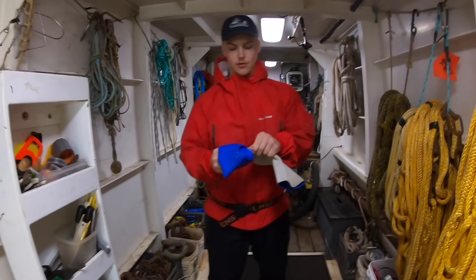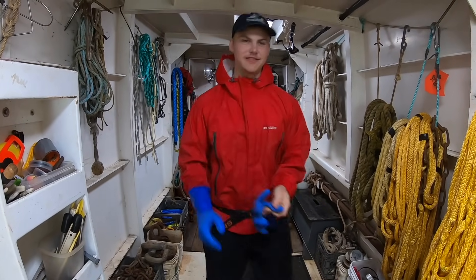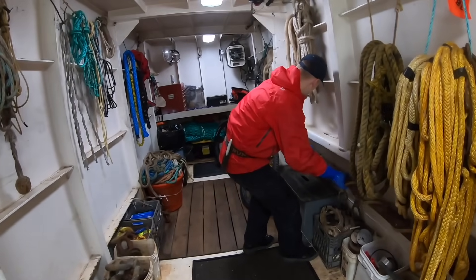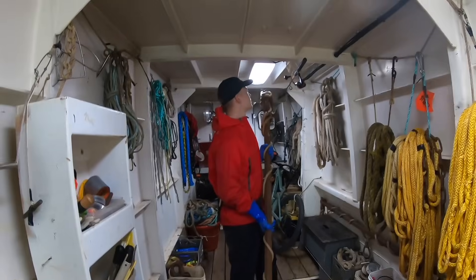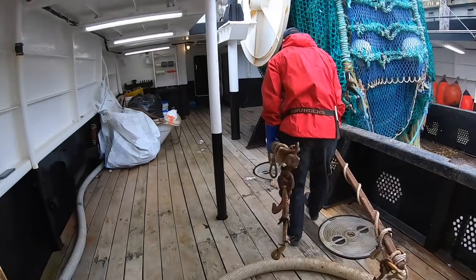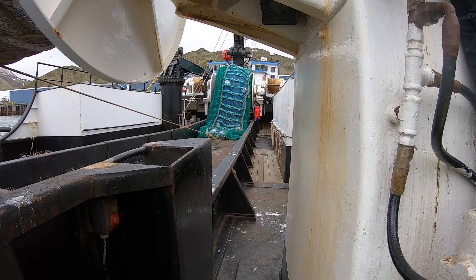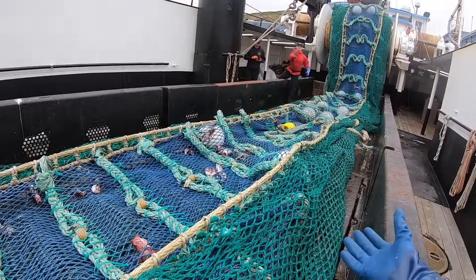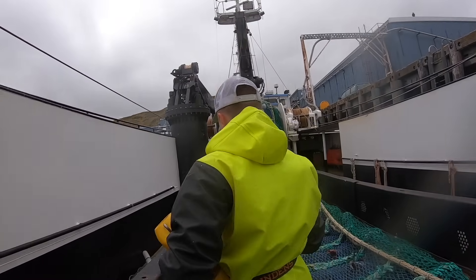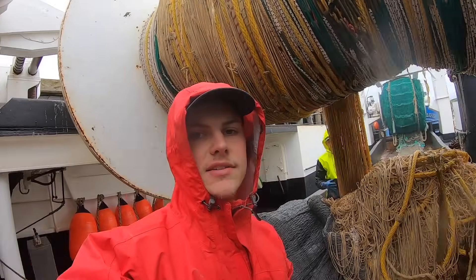Today we're gonna walk through the net instead of just pick it like normal. We do this so we can check to make sure there's no holes in the bag or anything. These are our catch sensors - we call them our eggs. We just took them off the net because every three trips we charge them. The hood goes on for this part. We just down-stack the entire net and then we slowly wind it up and pick all the fish out of it. I'll time-lapse some of this.